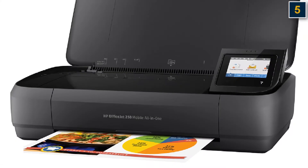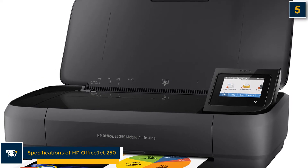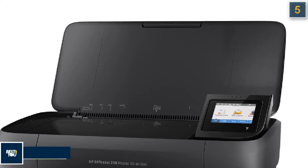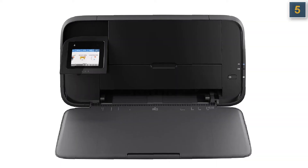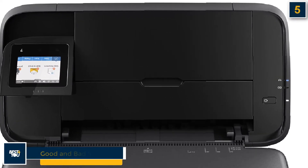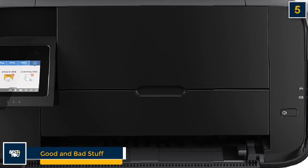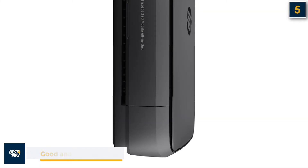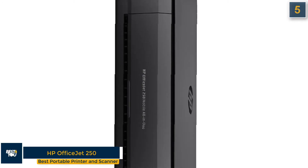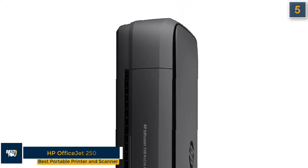The HP OfficeJet 250 has the following specifications: print, copy, and scan features; inkjet printer type; 2.6-inch color touch screen; black and tricolor cartridges; 6.7 lb travel weight; and 225-page battery life. The good stuff is automatic document feeder, fast printing, scanning and copying, and high-yield cartridge that lowers color page costs. The bad stuff is that it is somewhat large and heavy for a portable printer, and battery life could be better.